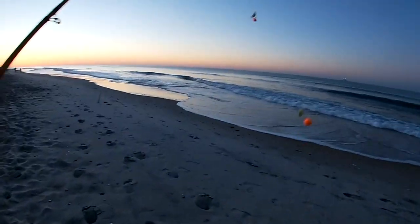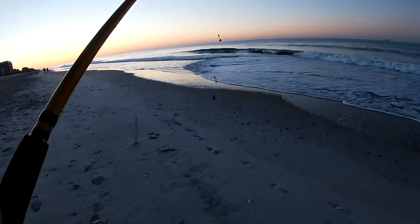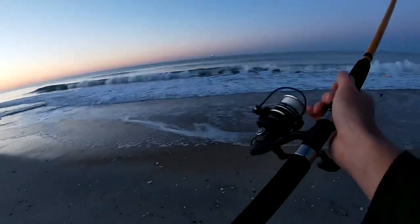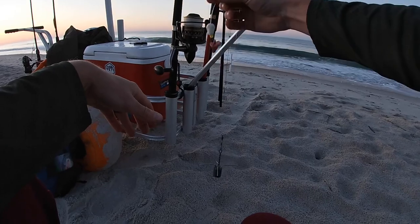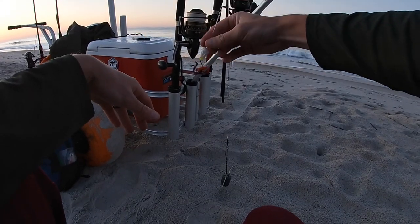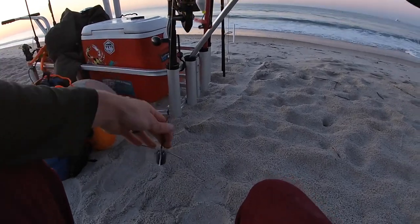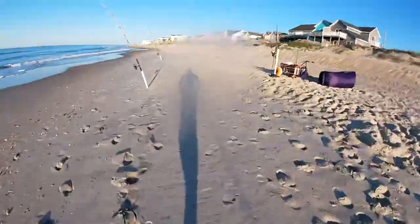Out here at North Topsail Beach, North Carolina, with a pompano rig with Fish Bites. The second drop is a single dropper with Fish Bites blood worm and an actual blood worm. Going ahead and toss this out there.